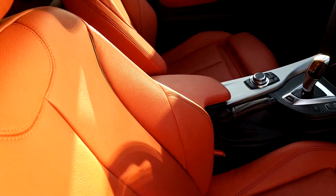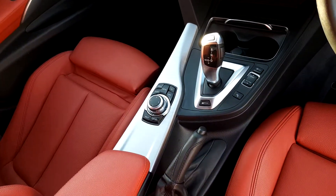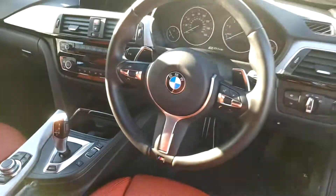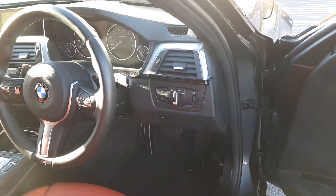We have a centre console for both passengers, automatic transmission, and a display screen for media, radio, and navigation. There's a full leather steering wheel with hand controls, automatic window wipers, and automatic headlights.